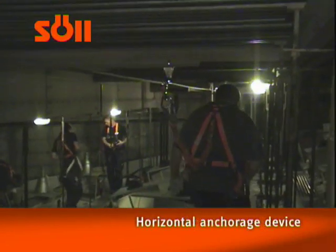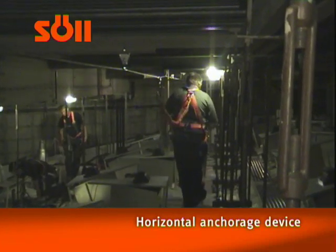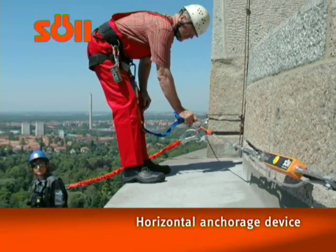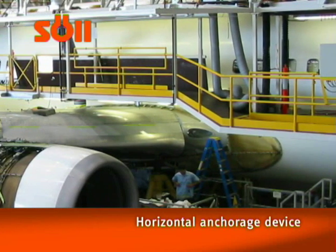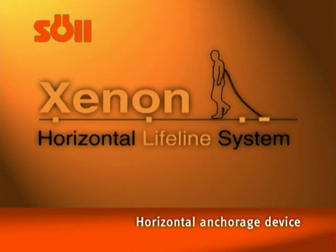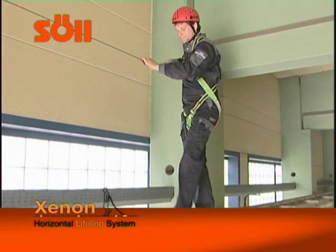Horizontal anchorage devices are always used when working in places where there is a danger of falling and where collective height access systems such as steps or railings are not a viable option. Be it for cleaning and maintenance purposes, for inspections, or simply for an easy and safe access to workplaces that are located at a height, the Zenon Horizontal Anchorage devices from Zul will offer the best height safety solution for you and your requirements.